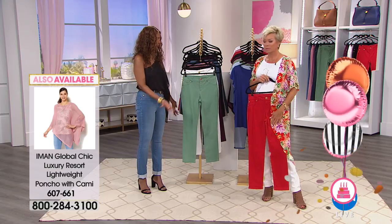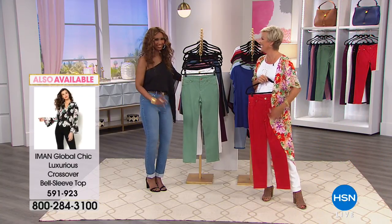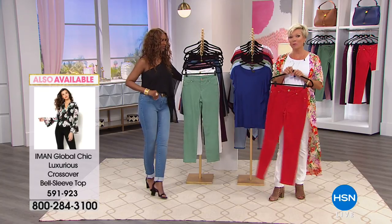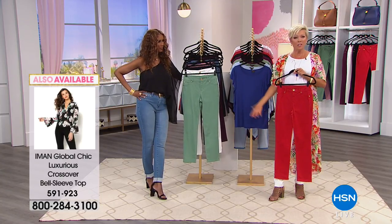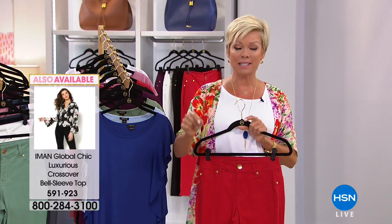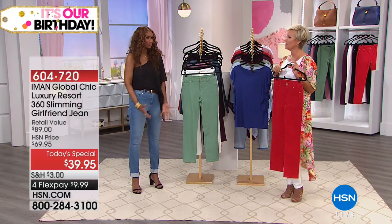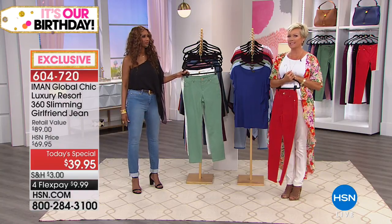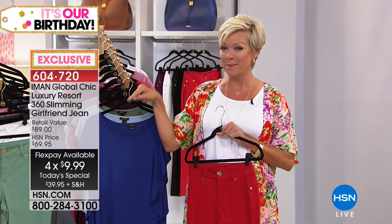If you're a new shopper, use flex pay - every major credit card, debit card, and PayPal. Put a little bit down, get something delivered to your door. You have a month to try it on, change your mind, and send it back. I have a feeling this Girlfriend silhouette might be the all-time hit.